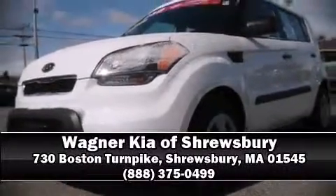Brake assist technology provides extra pressure when applying the brakes. Our sales reps are extremely helpful and knowledgeable — stop in and take a test drive.